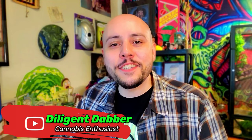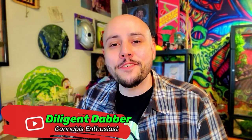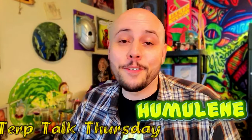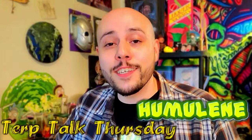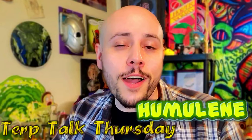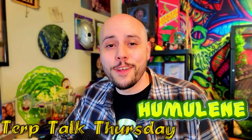I'm a cannabis enthusiast, patient, and product reviewer, and this is the weekly show where I break down terpenes in an easily digestible way and explain what they do. When I first learned about terpenes, I didn't think it was anything that could actually change my smoking experience, so I didn't really give them any credit until I started noticing the differences between certain profiles and different strains, and then I saw what they could really do.